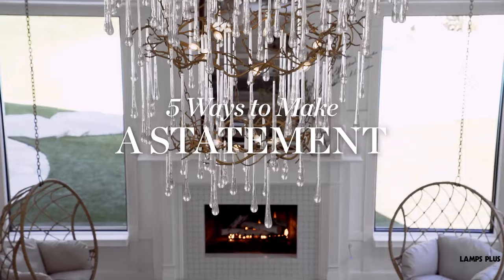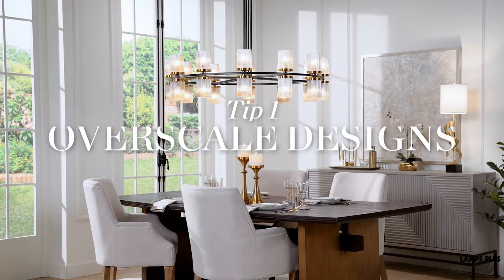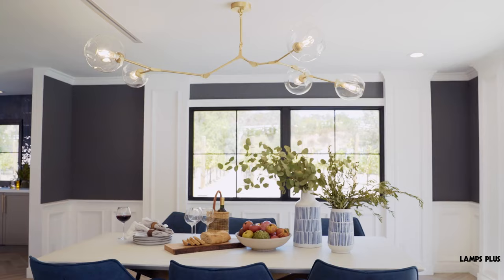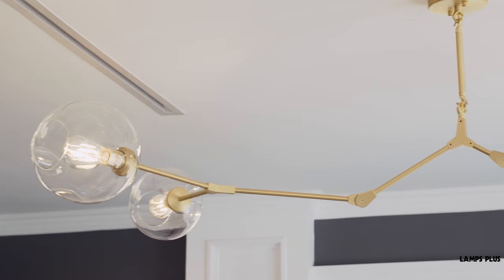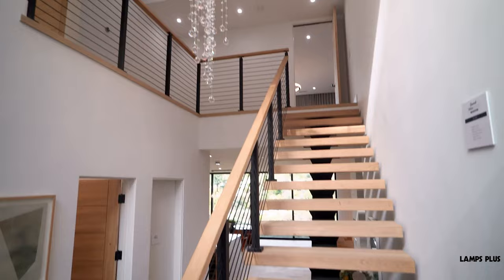Five ways to make a statement. Let's explore statement lighting and see how to make it enhance your home. One: over-scale designs. Using large over-scaled chandeliers and fixtures has always been a top designer trick to create visual drama and impact. You can use them to add a wow factor to a dining space or to a foyer, like we see here with this dramatic pendant.